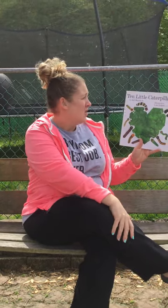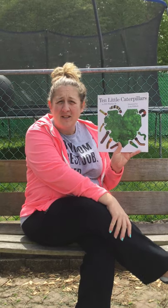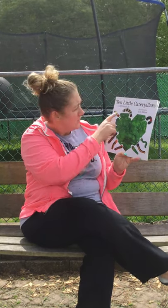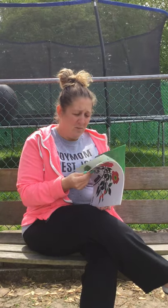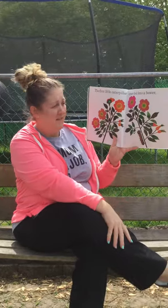So I have a book to read. This is called 10 Little Caterpillars. Look at all these caterpillars. Boys and girls, do you know what a caterpillar turns into after it's done in its chrysalis? Let's see if we can find out in this book.